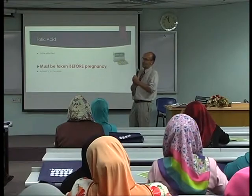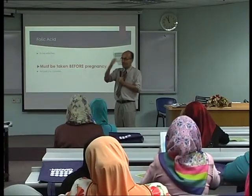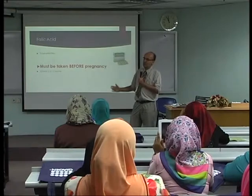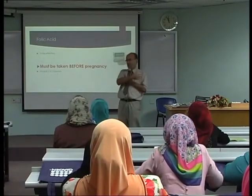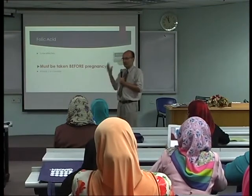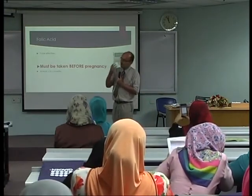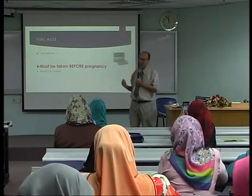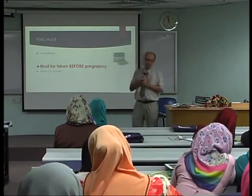We have to eat folic acid at least two to three months before we get pregnant. Some of us can plan it — two months before we plan to get pregnant, we start eating. But sometimes we don't plan that much. So that's why for every woman of child-bearing age, every woman between 18 to 45 years old, whether you plan or not, we encourage them to eat every day one tablet of folic acid. This will reduce our birth defects very markedly — not only cleft lip, but also other diseases which are preventable.